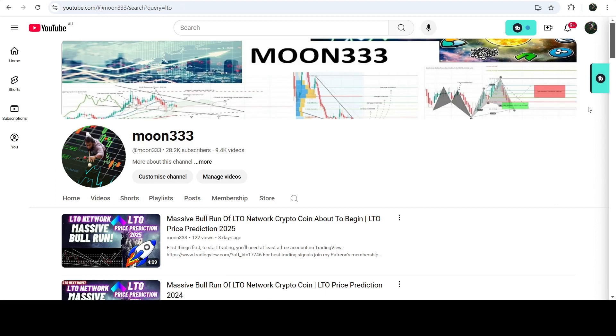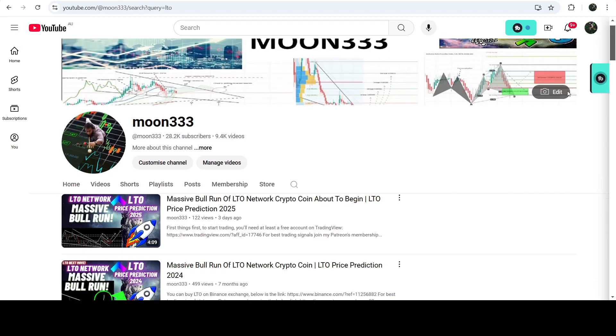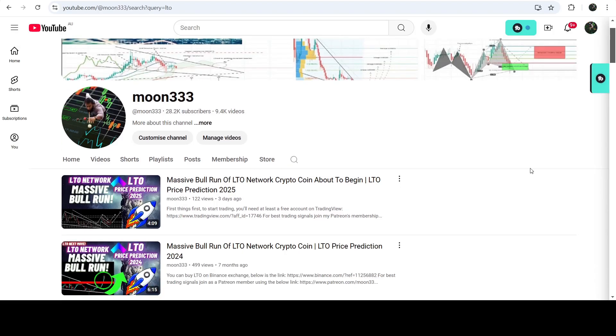Hey friends, this is Atip here. Welcome to the new update on LTO. In my earlier videos I was showing you that LTO has formed another down channel after the breakout from a very big and long-term falling wedge pattern. This was my last video that I shared almost three days ago with you.